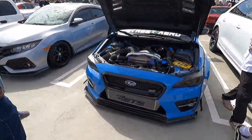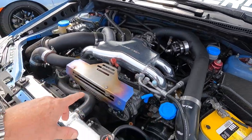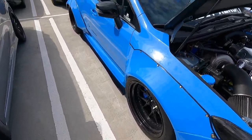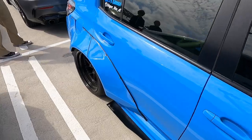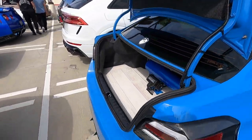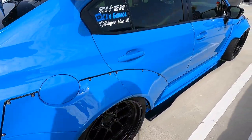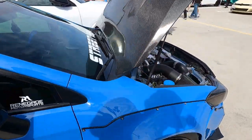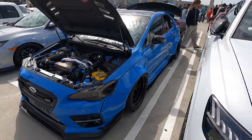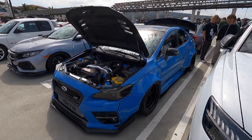Great looking Subaru WRX STI over here — a tonne of work done to it. Have a look under the hood; this manifold has all been machined, really neat. Wide body kit on it as well, low, tonne of carbon fibre. This thing looks really good — I love the colour. The wide body kit looks great, beautiful rear spoiler, air ride with the tank in the back. What a great looking little car. I'm a fan of Subarus and great to see people doing mods like this, because honestly this is a great little car — I'm sure it goes and handles really well, and man it looks great too.